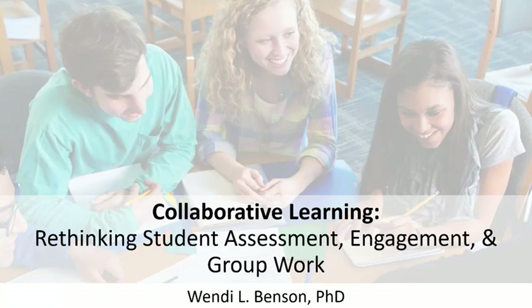Hello there. I'm Dr. Wendy Benson, an IO psychologist and assistant professor of psychology at Marshall University, and I'm really excited to share the magic of collaborative learning with you and possibly inspire you to try it in your own classes.